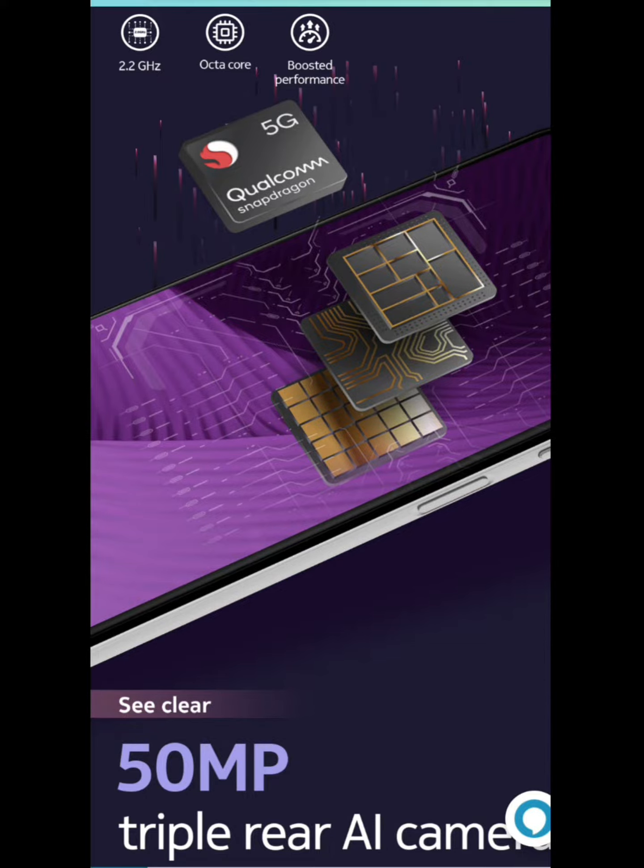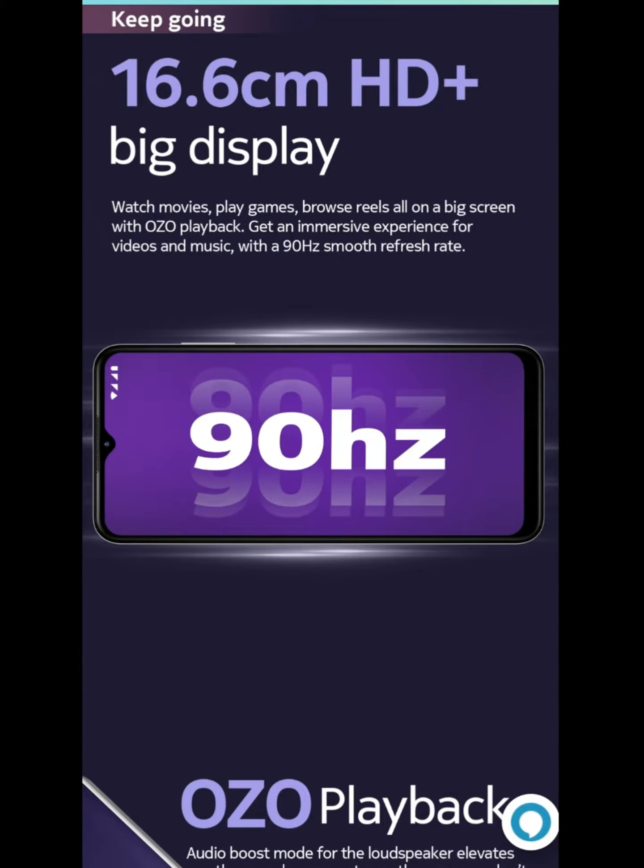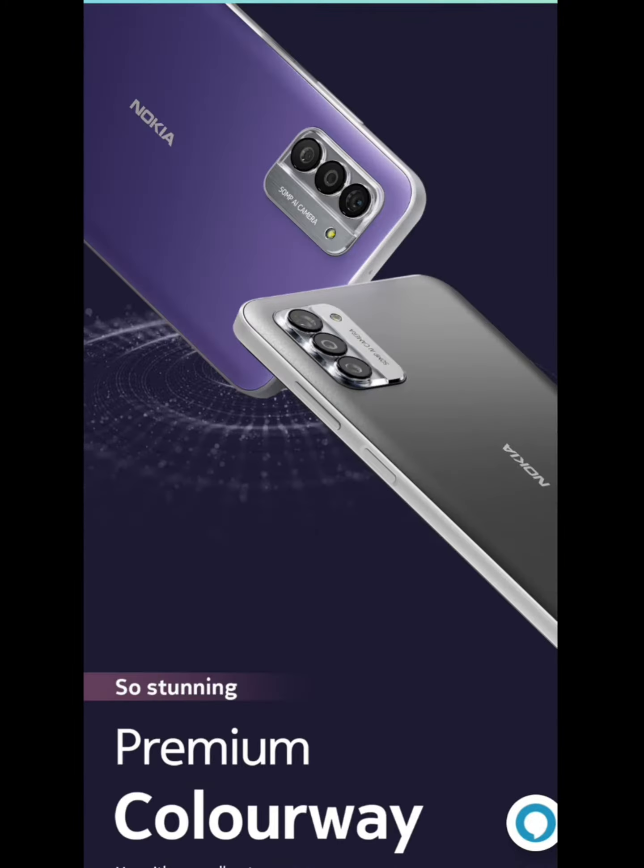Now we have a recent Infinix — it is normal, but it is still a new level. Just one month. This is Nokia G42 5G.